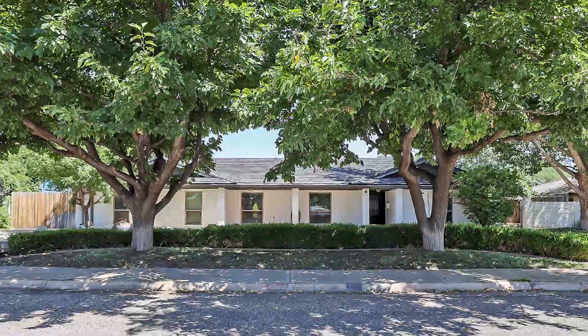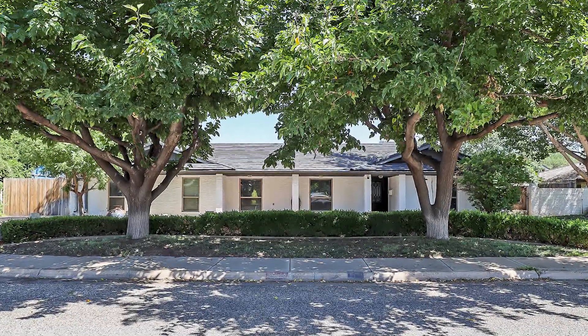I'm Connie Taylor. This spacious home in the established area of Puckett has three living areas, so there is space for everyone. Let's take a look. Welcome to your dream home in the heart of the established Puckett area.